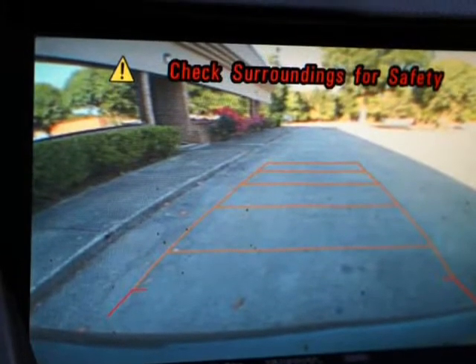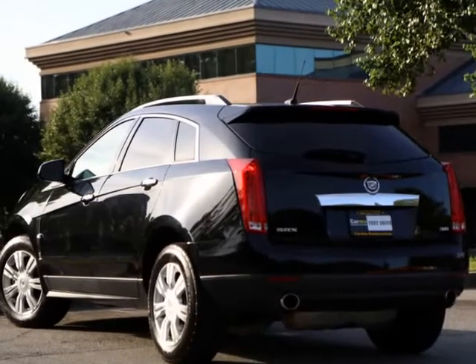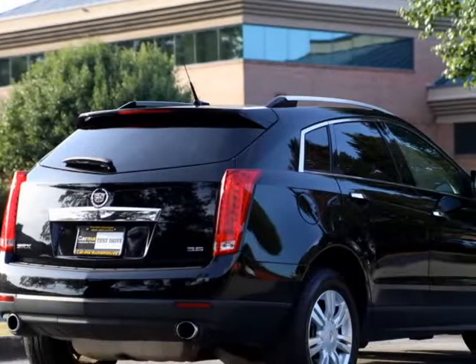Plus pano roof, original books, 2 keys, nice BF Goodrich tires all the way around, good service history including 21 records. California car, whole life.